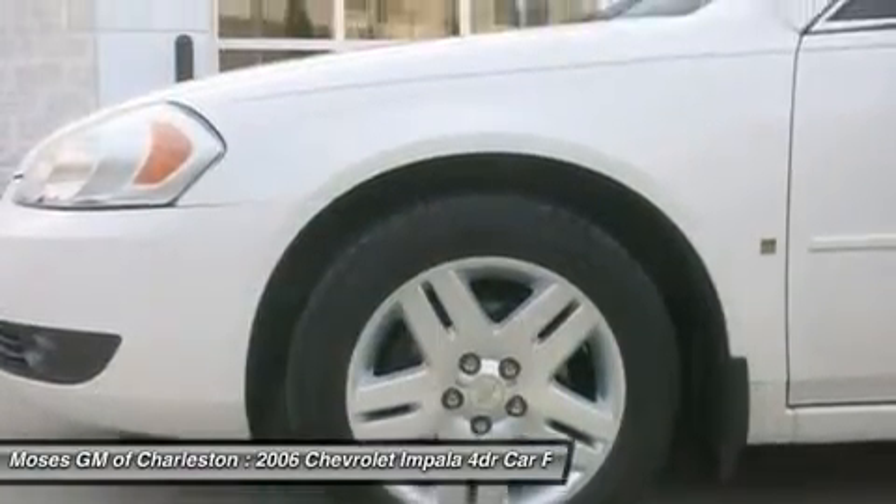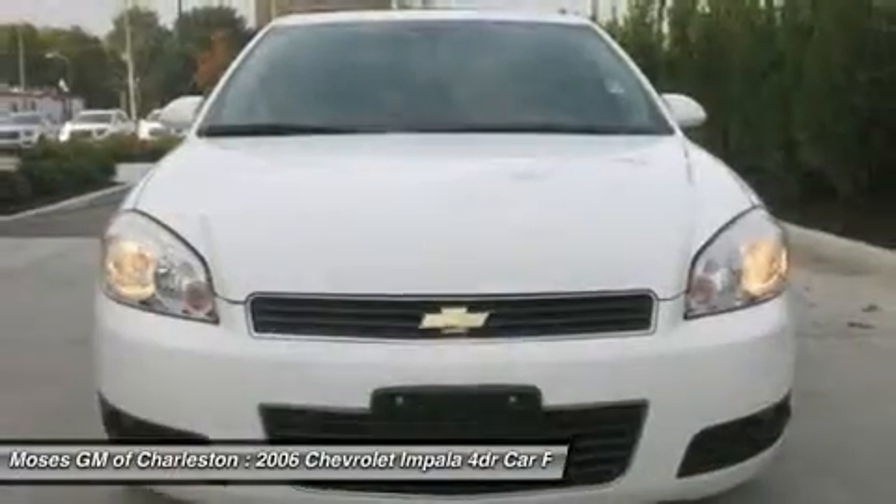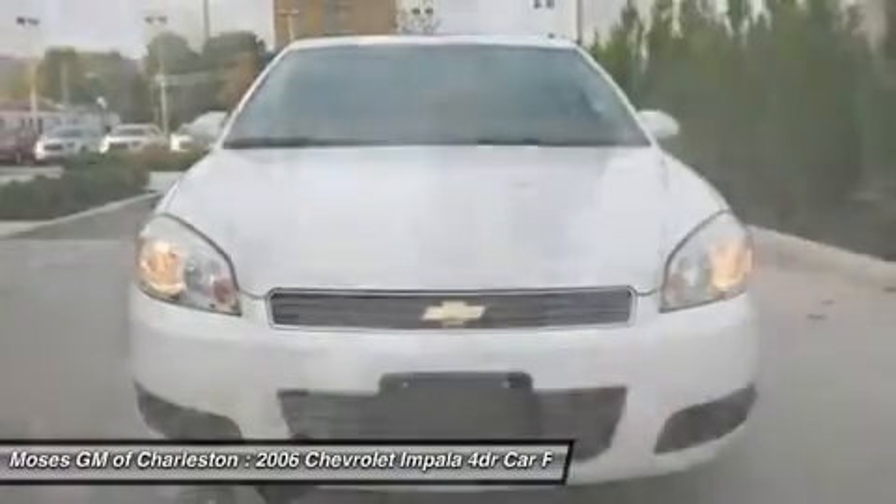New Car Test Drive praised it as among the top 10 best-selling cars in the US.